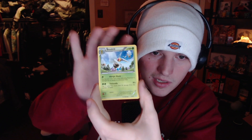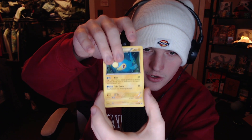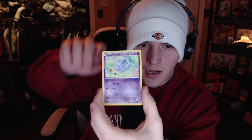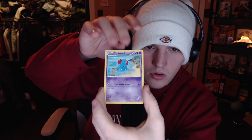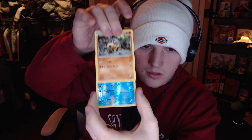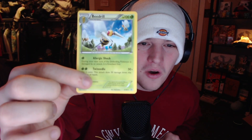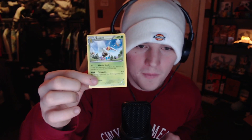Here we go — the X and Y Primal Clash pack. The centering on these looks nice, a little bottom heavy. We got a Beedrill — that's an uncommon — and an ancient trait Bidoof! Let's go — I like those ancient trait cards, always nice to pull. Grovyle, Lanturn, Tynamo — I didn't know Tynamo was in this era, but it's Black and White before. Nidoran, Tentacool, Torchic. Can we get a nice reverse? Hippopotas — the reverse is next I believe.